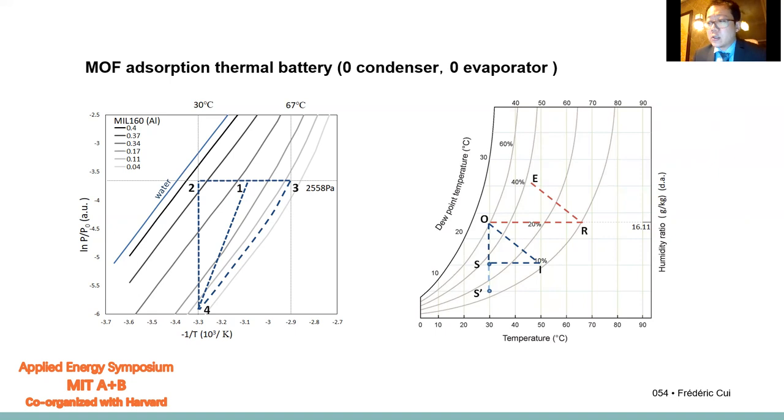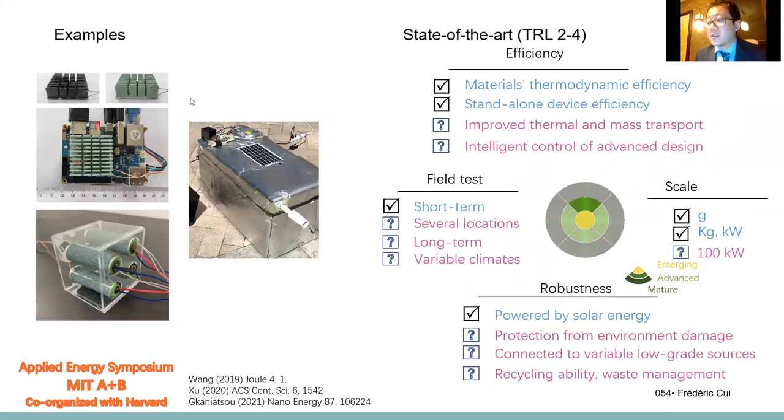We can build closed systems for cooling with one evaporator and one condenser. We can build a semi-closed system for water producing with only one condenser. And we can build open systems for thermal storage with only the adsorption units. Here is some design to date for the use of thermal battery at a small scale. Prototypes for 20 watts were demonstrated for thermal cooling scenarios. The system was very much more compact and stable than a PCM thermal battery system, despite its appearance.